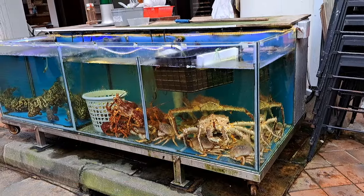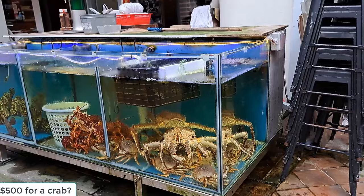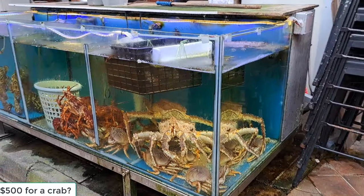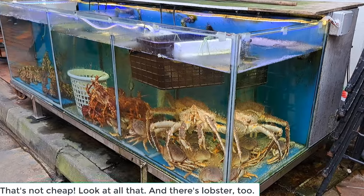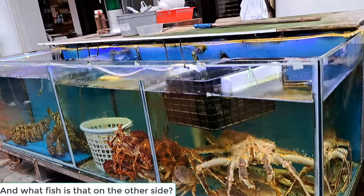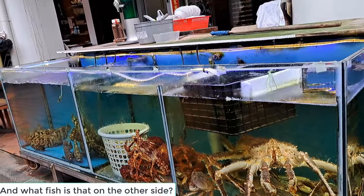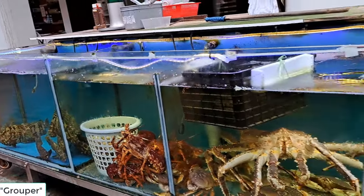$500 for a crab — that's not cheap! Look at all that, and there's lobster too. And what fish is that on that side? It's a girl park. Girl park? Yeah, girl park.